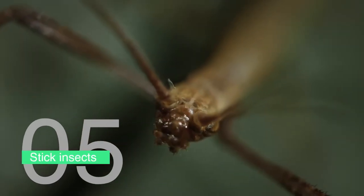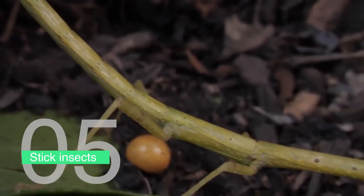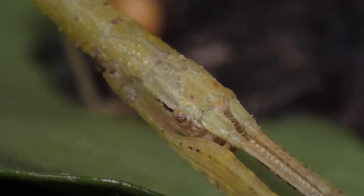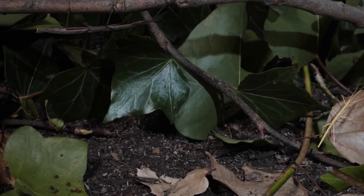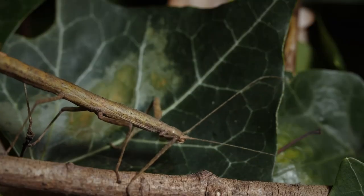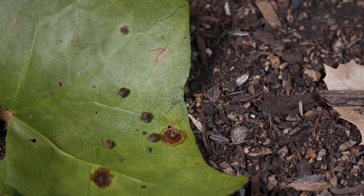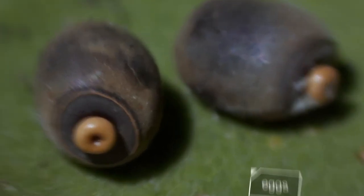Number five: stick insects. Stick insects are some of the most convincing masters of camouflage in the animal kingdom. These bugs look so much like twigs or branches that they can be almost impossible to spot in their natural habitat. Some stick insects even sway back and forth like a branch blowing in the wind, making them even more difficult to detect. One of the most fascinating things about stick insects is the way they reproduce.